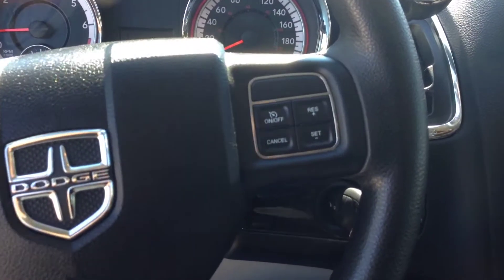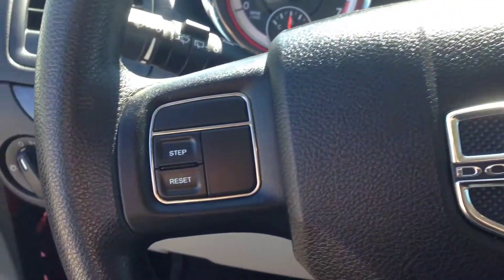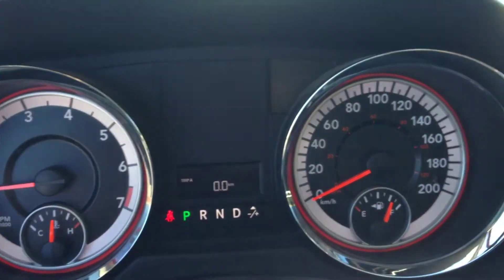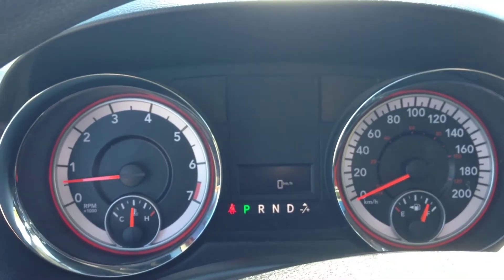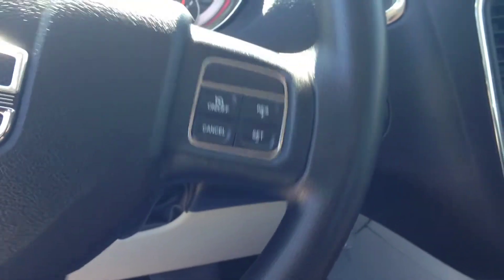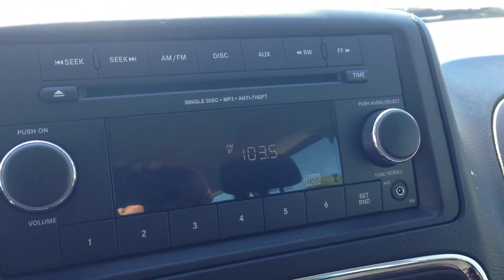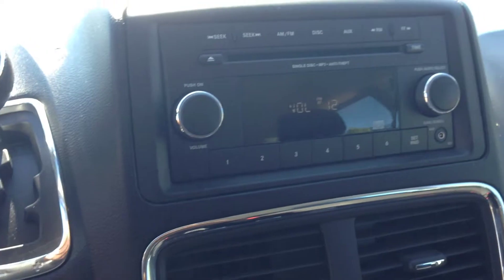We've got cruise control on the steering wheel. On the left side, there are a couple of buttons to help you navigate the features — showing your trip meter, distance to empty, speed in digital format, or fuel consumption. On the back side of the steering wheel we have controls for the radio, so you can scroll through stations, and on the right side you have the volume control.